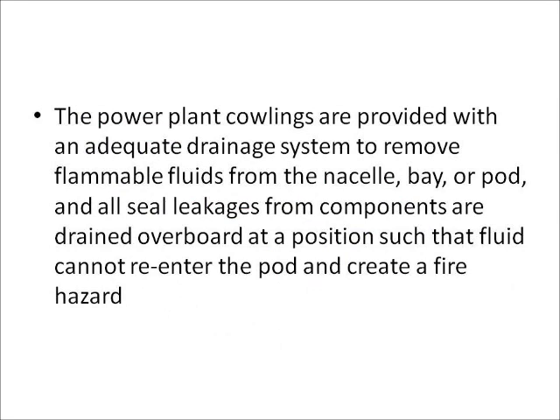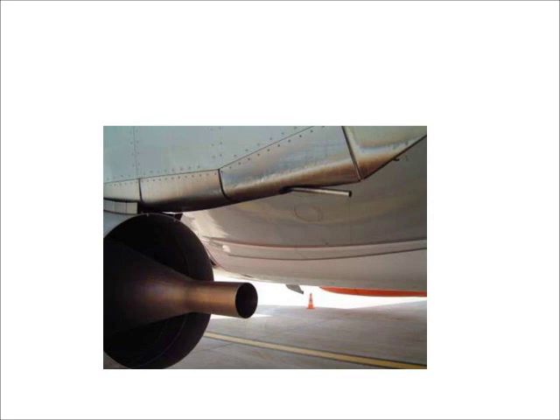The powerplant cowlings are provided with an adequate drainage system to remove flammable liquids from the nacelle bay and port. All seal leakages from components are drained overboard at a position such that fluid cannot re-enter the port and create a fire hazard.